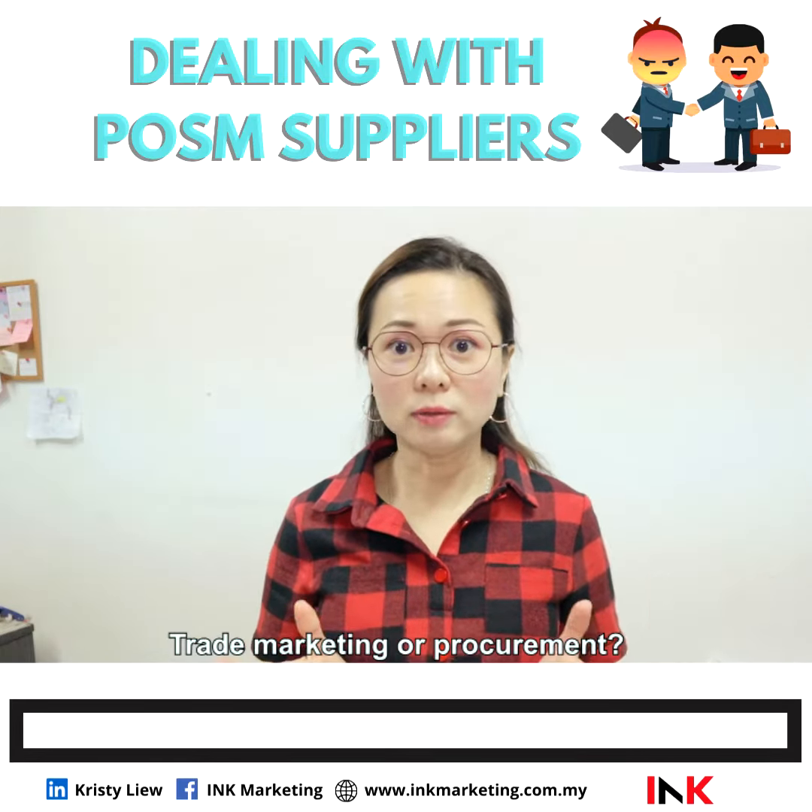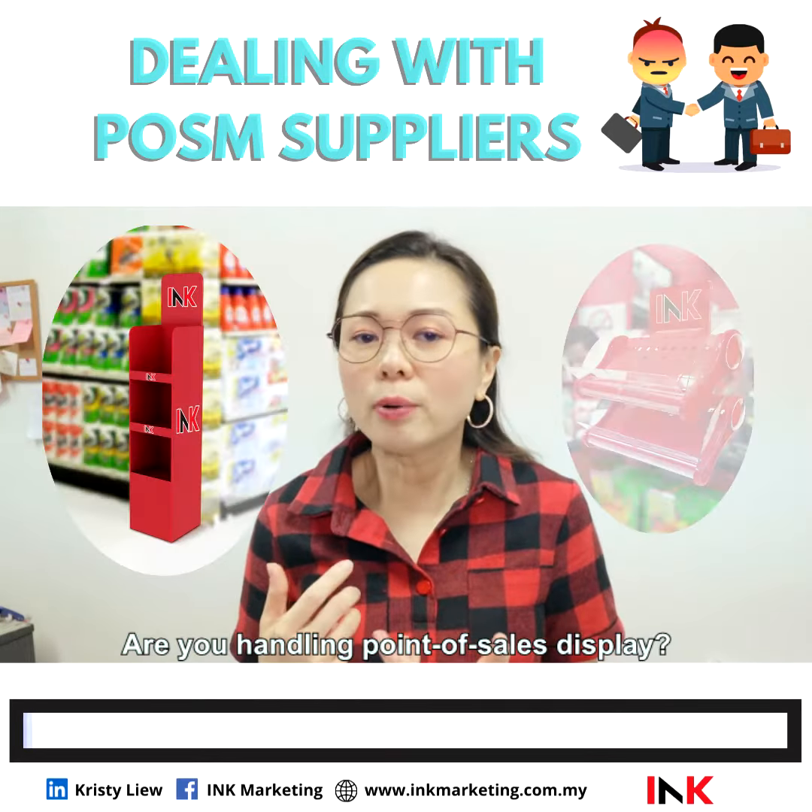Are you in marketing, trade marketing or procurement? Yes! Are you handling point of sales display? Yes!